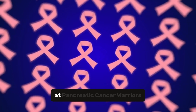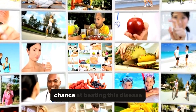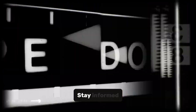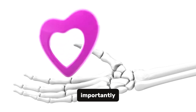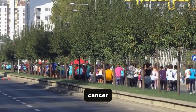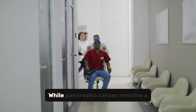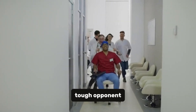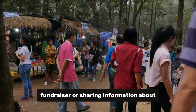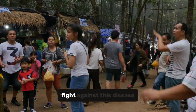By understanding its stages and recognizing early warning signs, we're in this fight together at Pancreatic Cancer Warriors, bringing you the latest information and support. We give ourselves the best chance at beating this disease. Stay healthy and keep fighting the good fight. The more people who know about pancreatic cancer, the better our chances of catching it early. While pancreatic cancer remains a tough opponent, we're getting better at fighting it. Every small victory counts, whether it's participating in a fundraiser or sharing information about clinical trials — every bit helps in the fight against this disease.